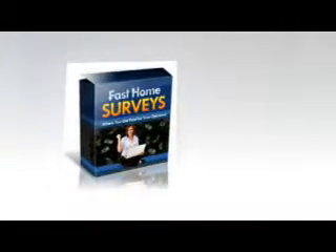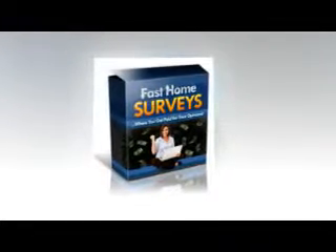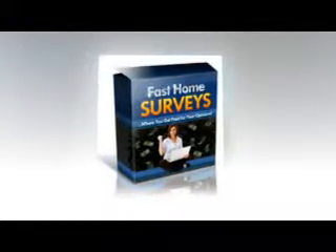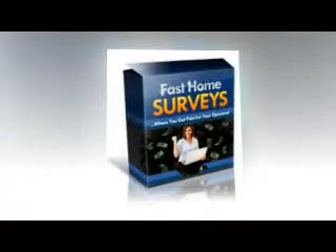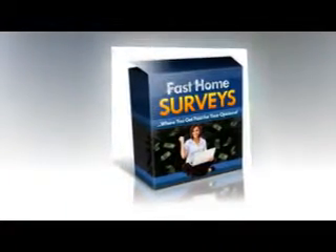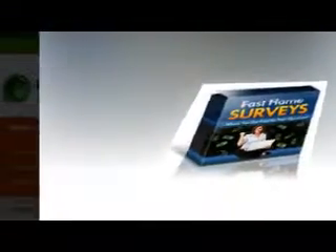Our first experience with the site was the main homepage. The layout was clean, crisp, and easy to navigate. It offered a convenient calculator at the top of the page, allowing visitors to estimate just how much money they could make as an online survey taker. Customer testimonials listed along the left-hand side of the page provided insights from other satisfied users of the site.